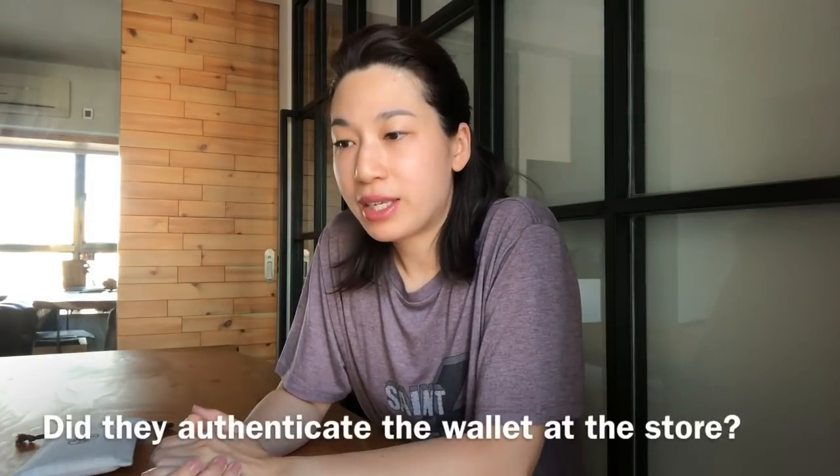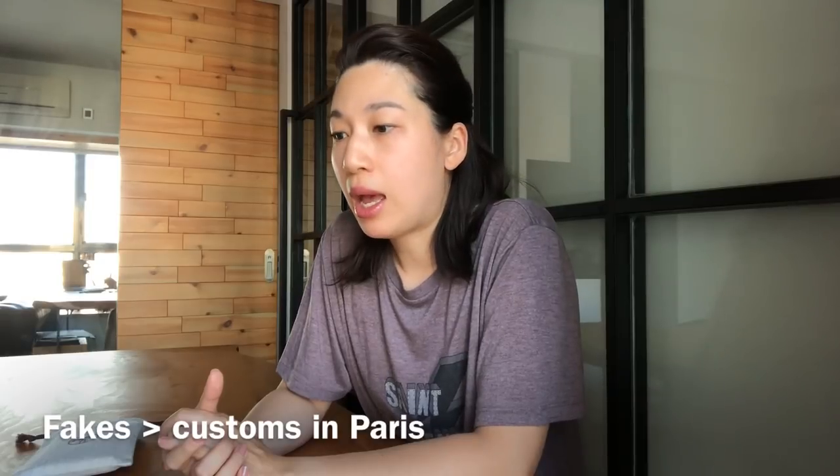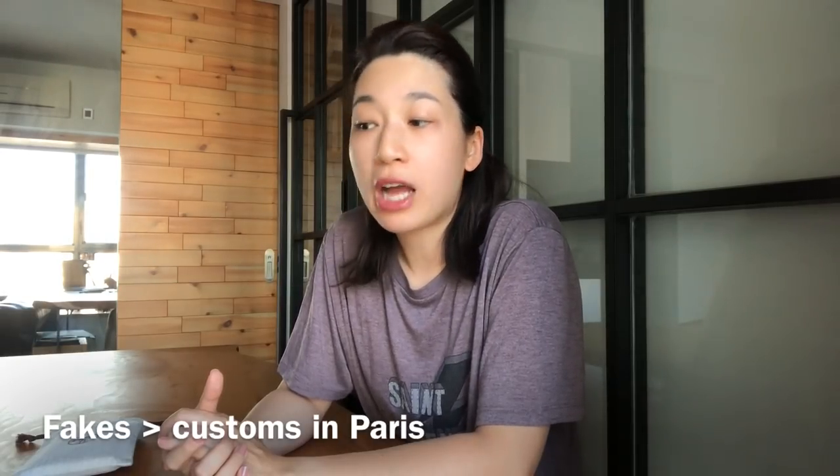Second question: did they authenticate the wallet at the store? The staff briefly looked at my wallet but she didn't inspect it closely, so I wouldn't call it an authentication. She pointed out one term on the back of the request form which states that during inspection at the back office, if the company finds out that an item is fake, the item will be sent directly to customs in Paris and the owner will have to fly to Paris to collect it. I had to agree to that before she could proceed, so I said okay.